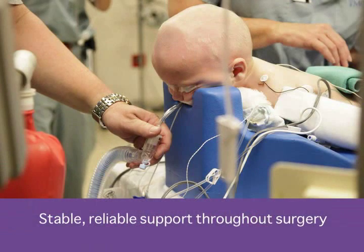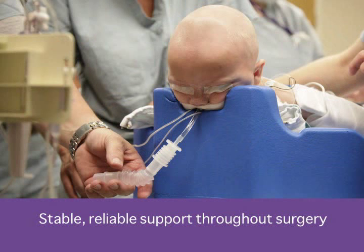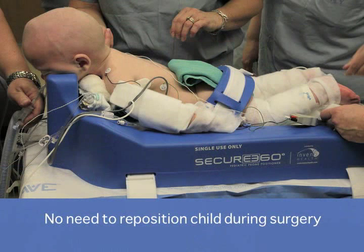The facial cradle helps maintain solid support without placing pressure on the eyes, and it has a cutout to allow easy access to the endotracheal tube so anesthesia can continue to monitor airway stability. During surgery, the child's head is very stable with no migration. The seat strap also helps prevent the child from sliding down the angle of inclination, securing the baby in position throughout surgery.